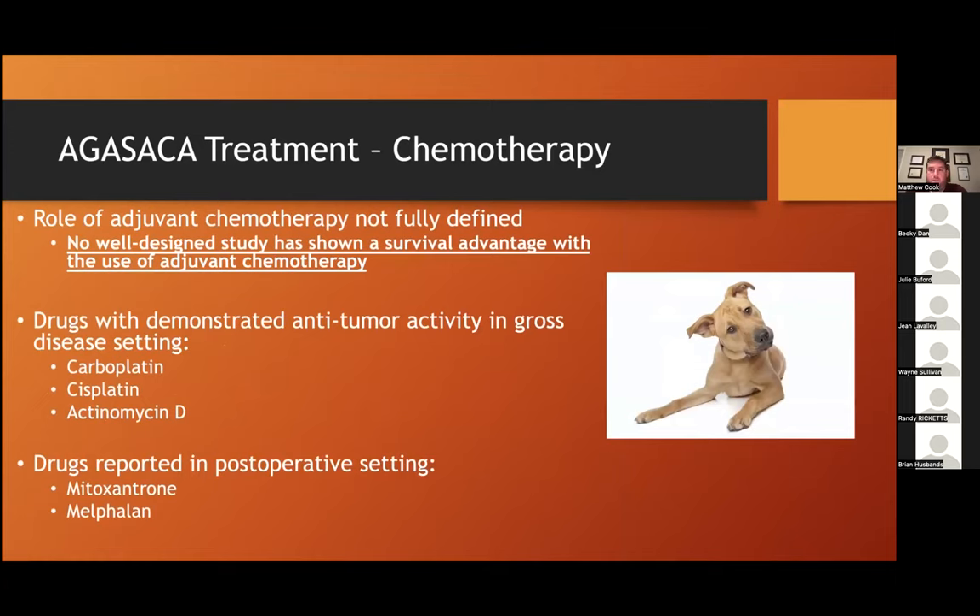The role of chemotherapy for AGASACA is really not fully defined. There is no well-designed study showing a survival advantage for adjuvant chemotherapy after removal of a non-metastatic anal sac tumor. From a theoretical perspective, chemotherapy makes sense given the high metastatic rate, but we're lacking strong data to support its use. Various drugs have demonstrated anti-tumor activity in gross disease settings, including carboplatin, cisplatin, and actinomycin D. In the post-operative setting, mitoxantrone and melphalan have also been evaluated. Further data is definitely needed, and there are two main camps — an area where further research is needed.